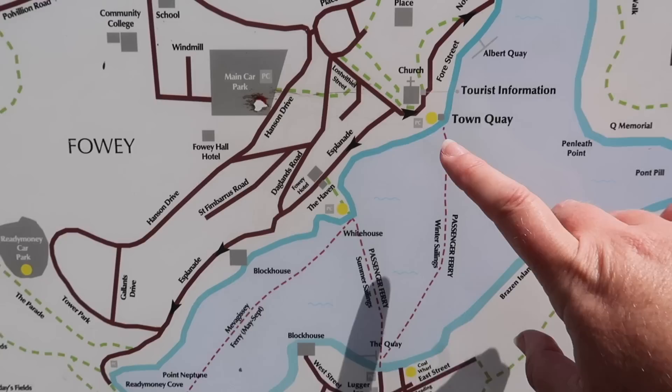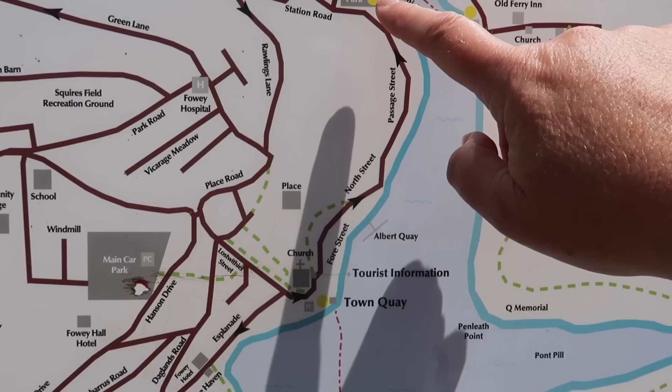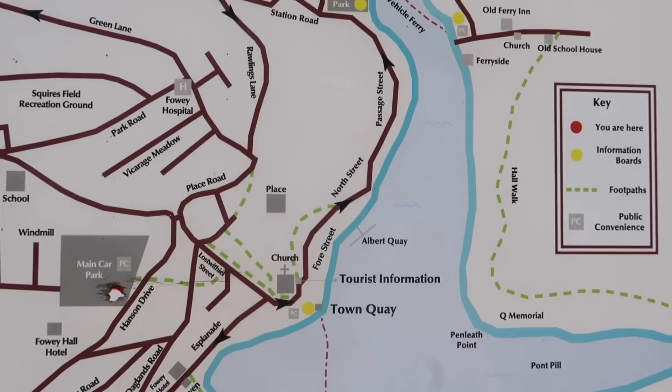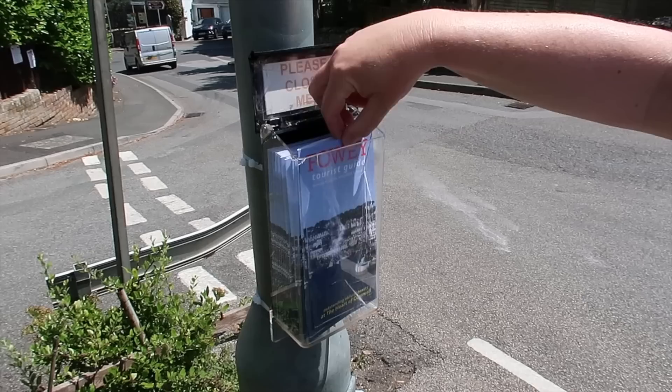We're going to walk down to the church, Town Quay, and maybe go in the museum. There's also an aquarium down there. We'll take you along Fore Street and give you a guide to the shops. We might go up to Caffer Mill — there's a good ice cream shop up there. Then we'll come back, explore the Esplanade, and show you the ferry to Polruan. We'll also continue to Ready Money Cove and maybe venture out to St Catherine's Castle.